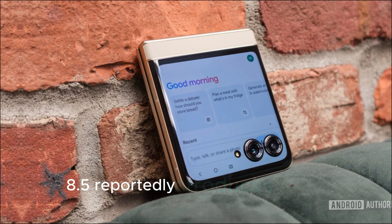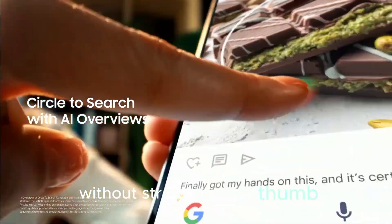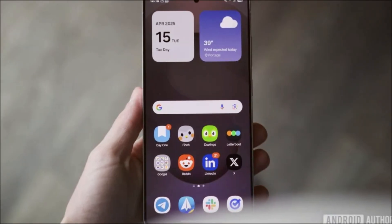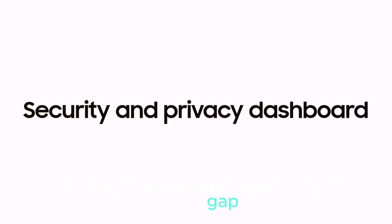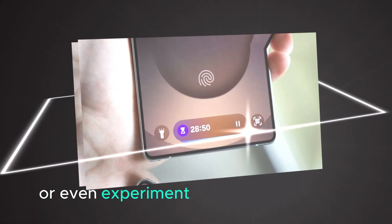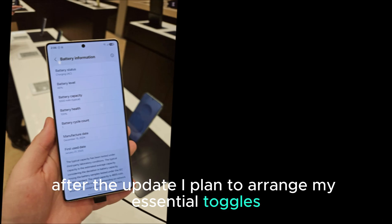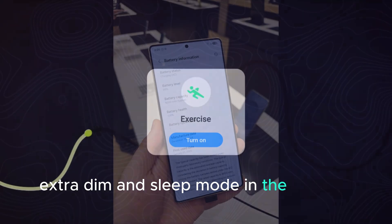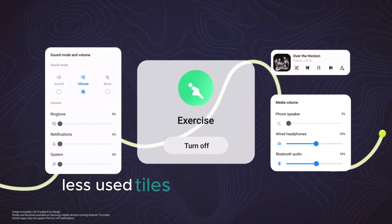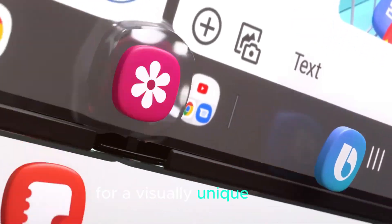One UI 8.5 reportedly introduces flexible layouts that make your most used tiles accessible without stretching your thumb. Unlike stock Android 16, which doesn't allow empty spaces between tiles, Samsung's version reportedly lets you create gaps, stack toggles differently, or even experiment with creative layouts — a true upgrade for productivity. After the update, I plan to arrange my essential toggles like mobile hotspot, screen recorder, extra dim, and sleep mode in the bottom right corner for thumb access. Less used tiles could occupy larger spaces or be moved elsewhere, even experimenting with shapes for a visually unique setup.